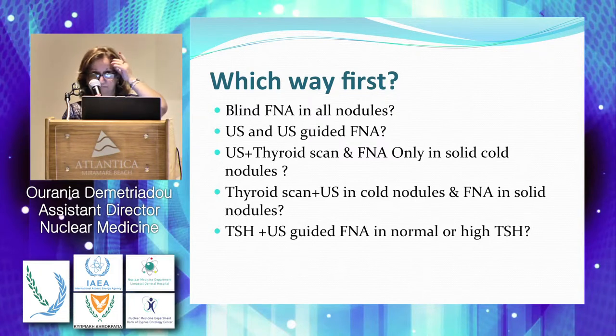The other way around, as it was 10-15 years ago — thyroid scan first, do ultrasound only when we are having cold nodules, and make the FNA only in the solid nodules — no, we are increasing the cost too much.